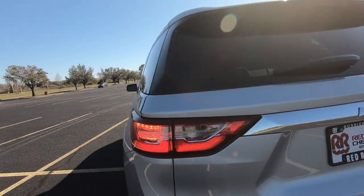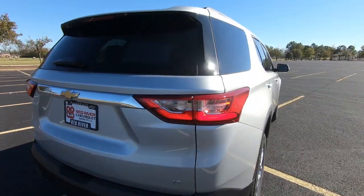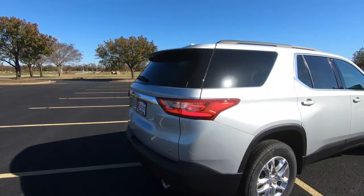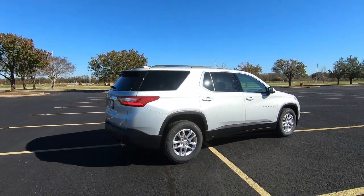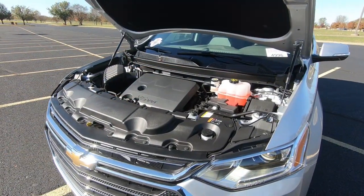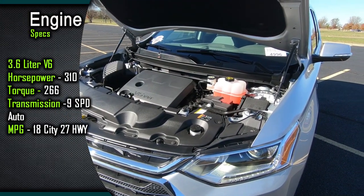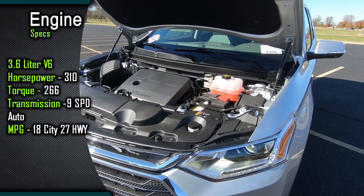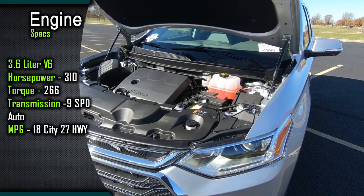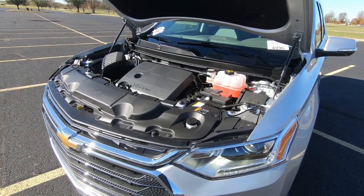I recently did a video on the five-passenger two-row Chevrolet Blazer. This is a seven-passenger three-row SUV if that's something you may be interested in. Now as we take a look under the hood, this is the 3.6 liter V6 power plant. This is a front-wheel drive model. You'll find a nine-speed automatic transmission, and I'll give you all the numbers on the screen — horsepower, torque, MPGs, all that good stuff.